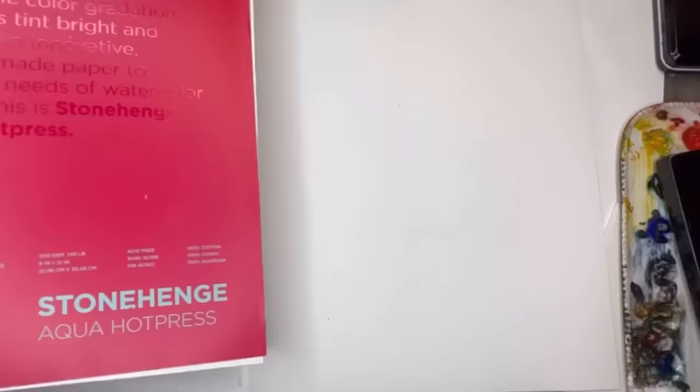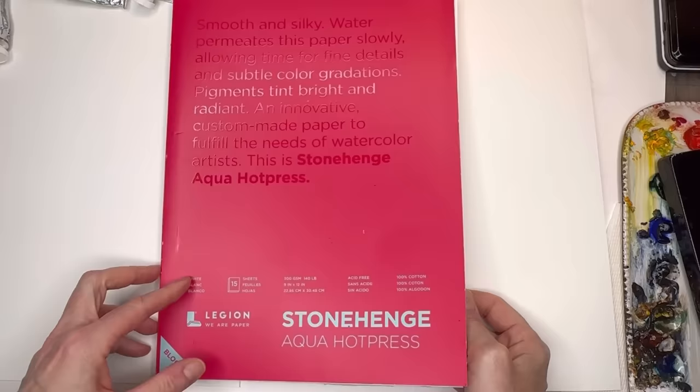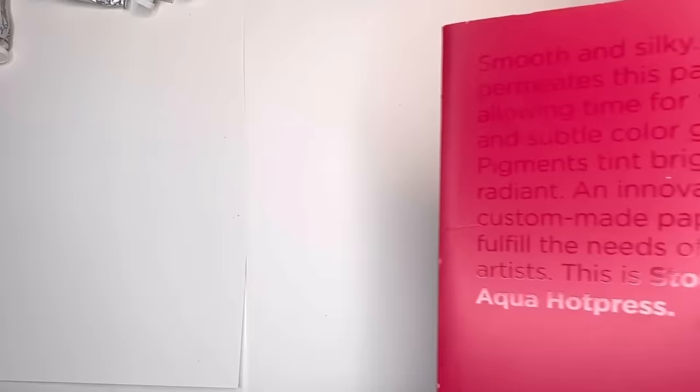One of my other favorite hot press papers is from Legion Paper — it's the Stonehenge Aqua hot press. It's a nice bright white and very inexpensive. Like I said, it's going to be one of those papers where the paint just sits on top. There are some other brands I've used, but I like this one for inexpensive quality.